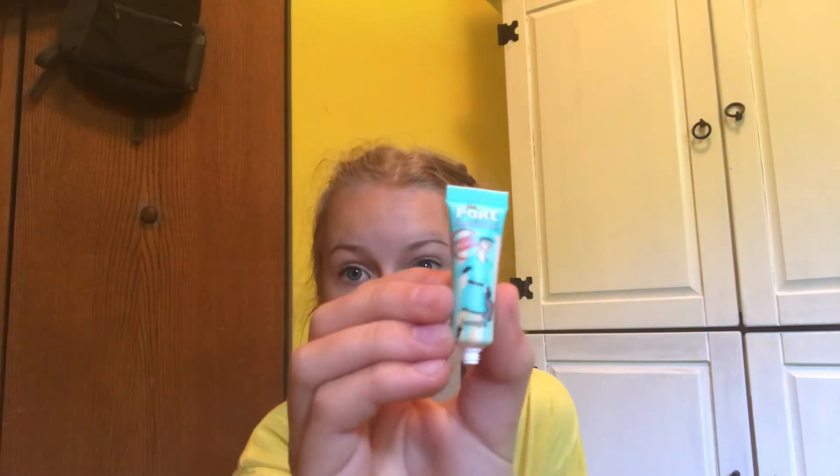I have two new primers so I'm just gonna use them both. The first one is the Pore Professional by Benefit — just this teeny tiny little one. That came in my Ipsy, and then I have the Becca Backlight Priming Filter. I've really wanted to try this because I've been looking for a glowy primer lately, so I'm gonna just test how it is.